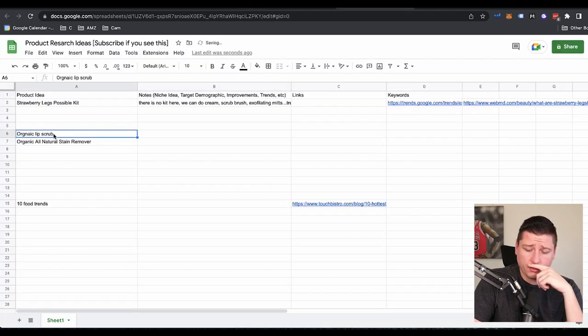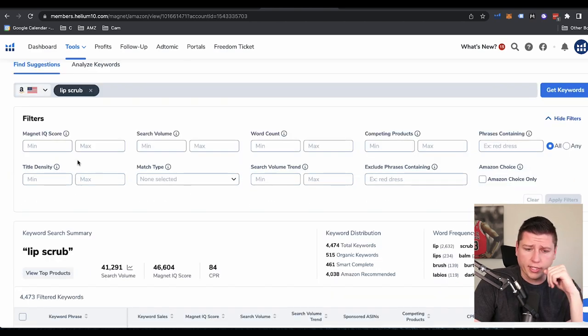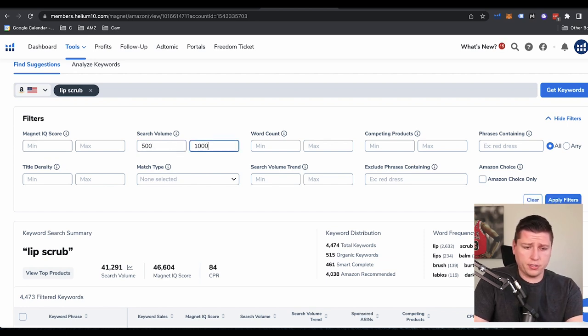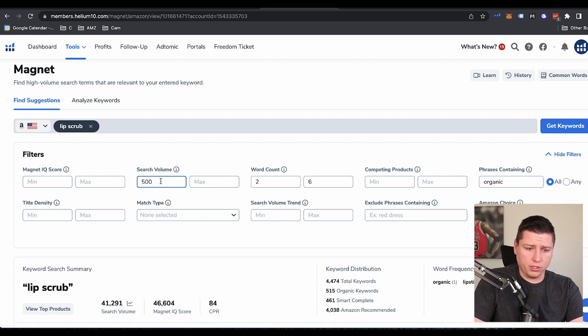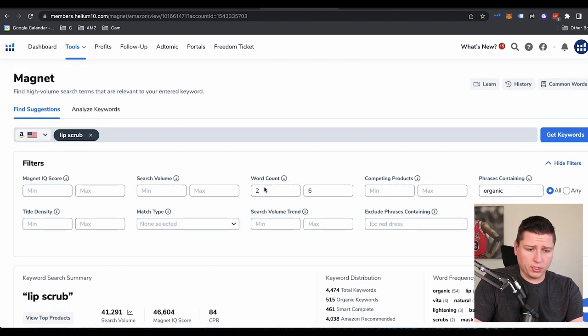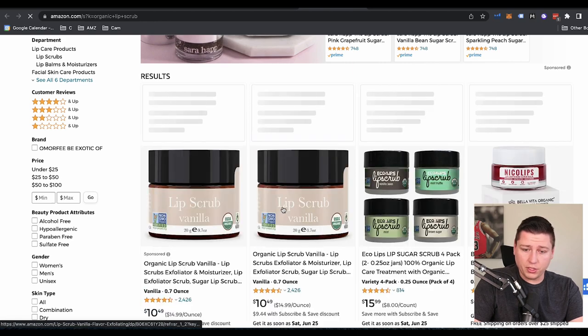Let's go back to our product research sheet and go to lip scrub. So we're going to type in 'lip scrub' in Magnet. Same thing — 500 to 10,000, word count two to six, and phrase containing 'organic.' Organic lipstick comes up at 1,200 searches. Let's just not put a volume constraint, see if there's anything else. Let's do at least 200 searches and apply filters. We see, sorted by search volume — organic lip scrub — 500 searches. So we go down: organic lip scrub vanilla, 2,500 reviews. I'd really want to see branding that says 'organic' or 'all natural' right in the first photo or title.